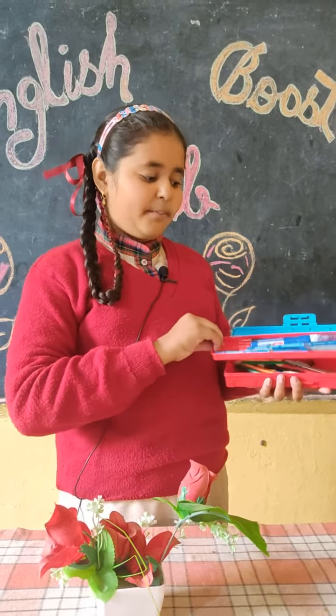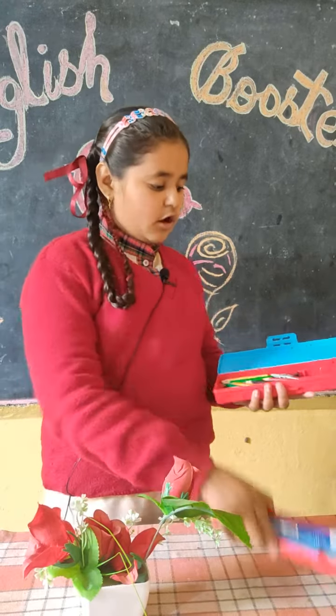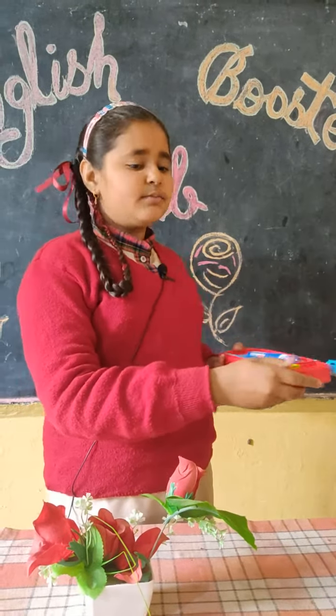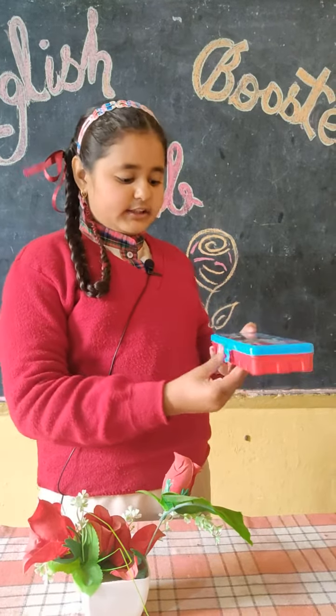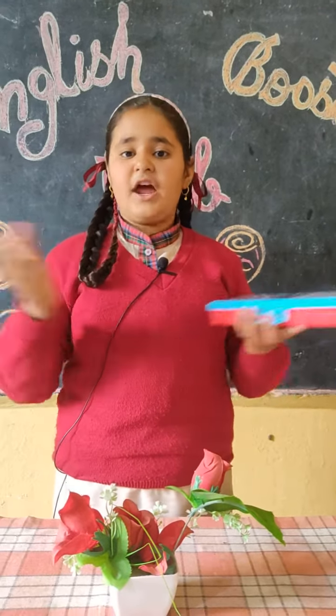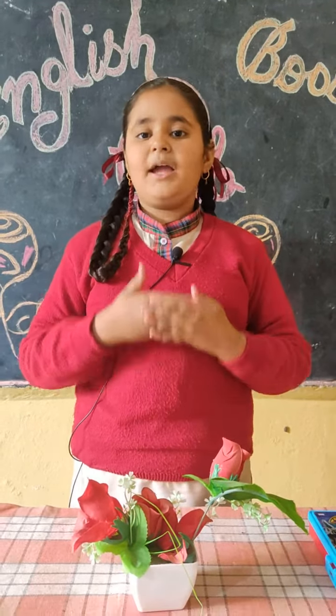On the topmost section, I keep my pencils, and at the bottom, I keep my ruler and colors. The smaller section contains a sharpener and erasers. This pencil box is very useful for me while doing my homework. Sometimes, my sister also uses my pencil box.